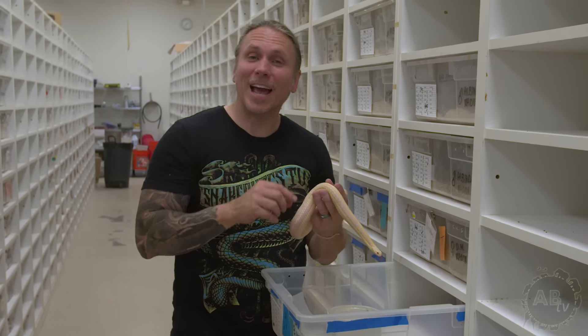Garter snakes are really cool, and another advantage is that if you're really against feeding rodents, these guys can actually eat fish and worms and survive pretty well on that. You have to be careful about what type of fish sometimes, but you can literally raise a garter snake its entire life without ever feeding it a rodent — which is really cool for people opposed to feeding mammals to snakes. So garter snakes: so underrated and so awesome.